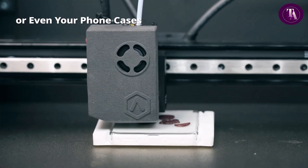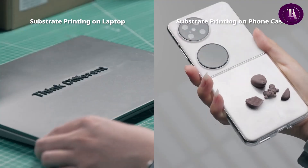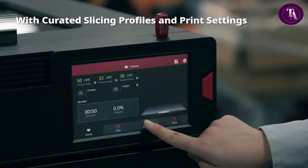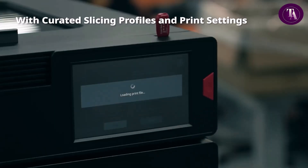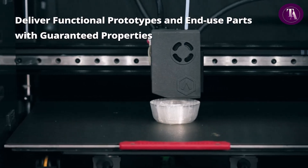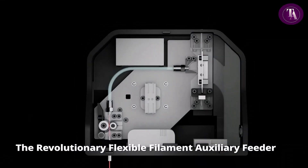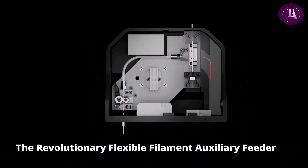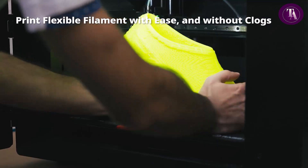Designed for professional-grade production, the E-3 includes dual dry storage slots, power loss recovery, filament run-out sensors and auto bed levelling for maximum reliability. Whether for industrial applications, prototyping or advanced material use, the Rays 3DE-3 stands out as a powerful, efficient and innovative solution in the world of additive manufacturing.